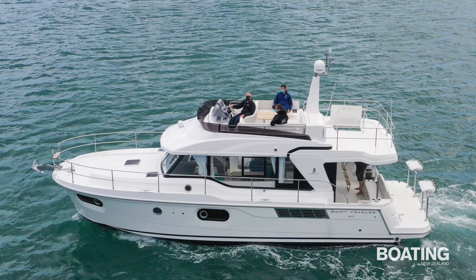Hi there, I'm Norman from Boating New Zealand. We're sitting on the stern of the Swift Trawler 41 Fly, a beautiful boat from 36 Degree Brokers in West Haven.